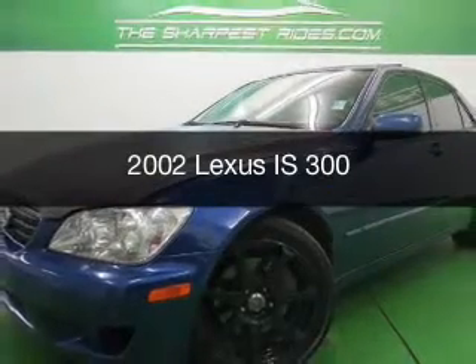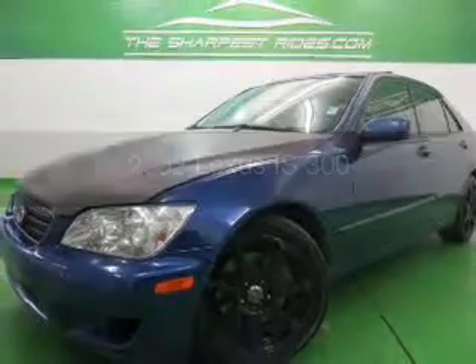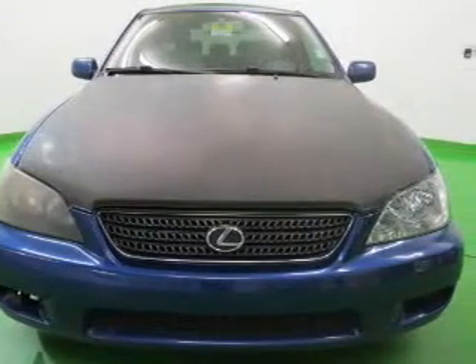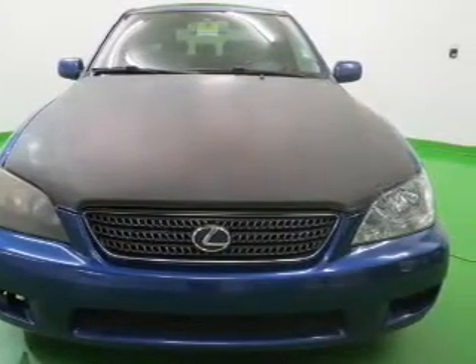This is a used 2002 Lexus IS 300, powered by rear-wheel drive, a 3-liter, 6-cylinder engine, and a 5-speed automatic transmission.